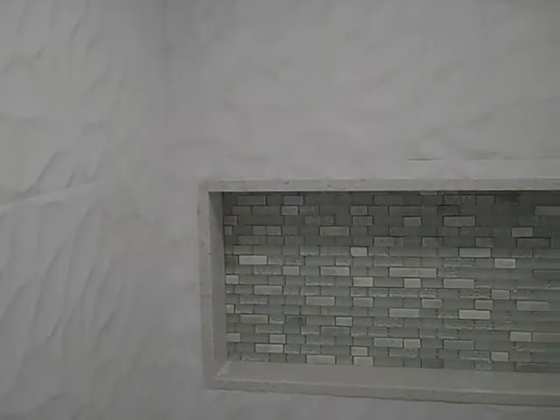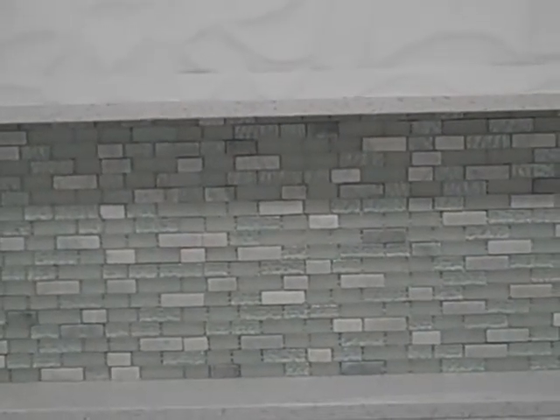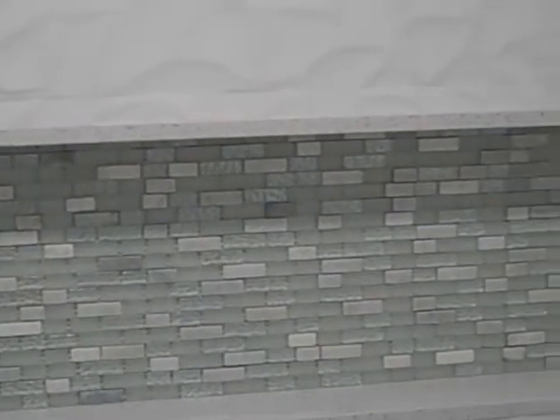So this is an update on the master bath, specifically the master shower. Look at this beautiful tile. Over here we have a very large niche. Look at that finished tile there in the back of the niche. Really nice.